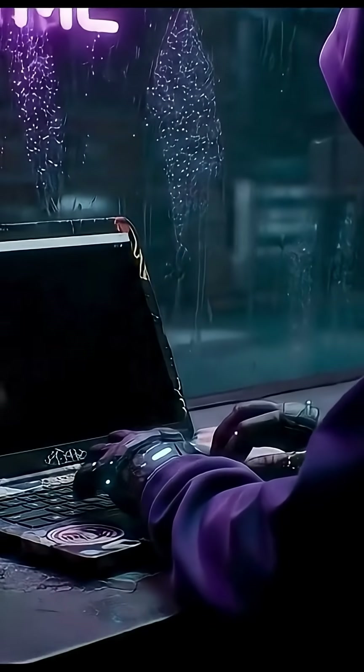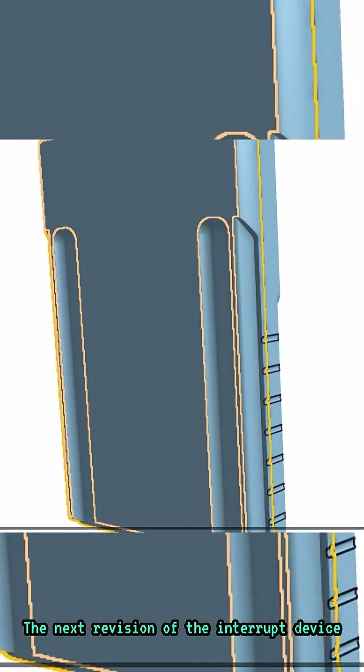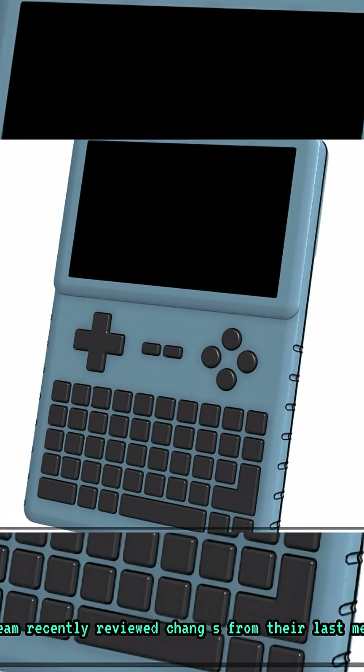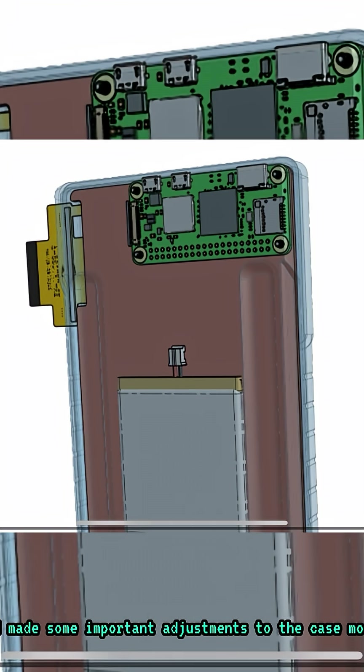Here's a quick breakdown of the latest interrupt update as of July 11, 2025. The next revision of the interrupt device is moving along steadily. According to their update, the team recently reviewed changes from their last meeting and made some important adjustments to the case model.